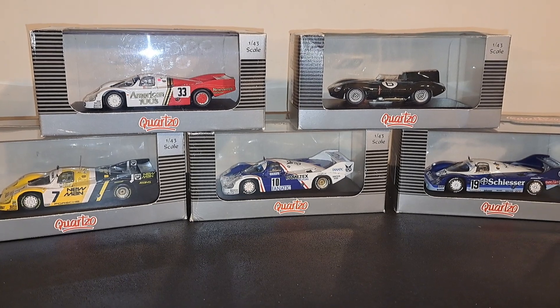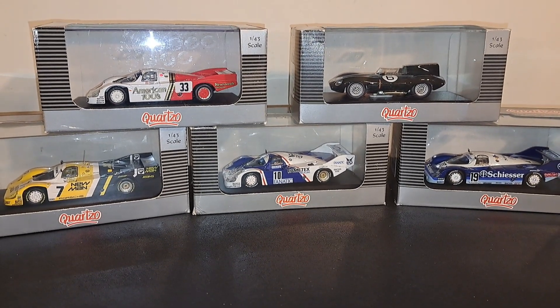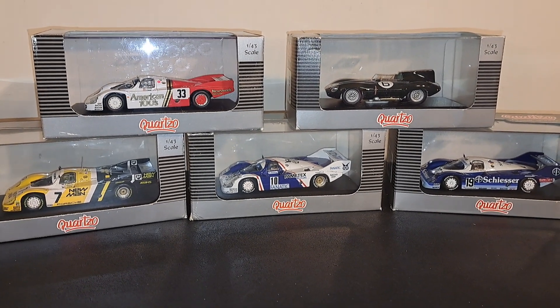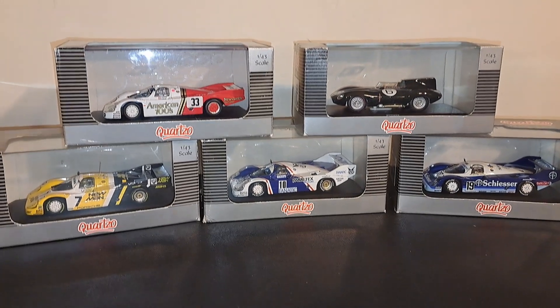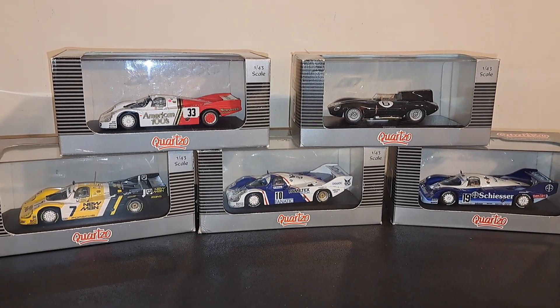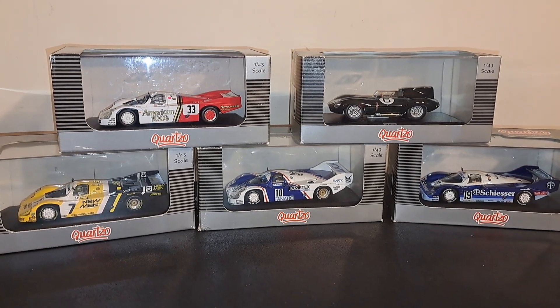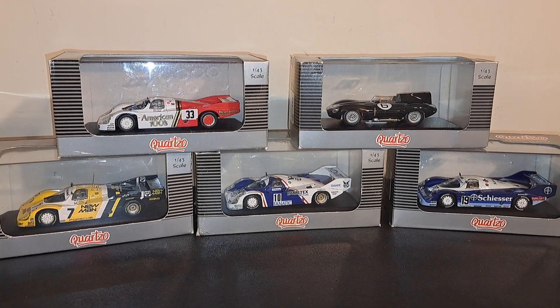All of these are 1:43 scale cars. I'm not sure if they're resin or die cast — it really doesn't matter. They're sealed, none of the parts open. But if you'll notice from the look of the boxes and everything else, this is a rather old brand. And quite frankly, these are old cars that I bought secondhand. All the cars are in mint condition; the boxes are not. But nevertheless, they're very interesting, so let's take a look at them.